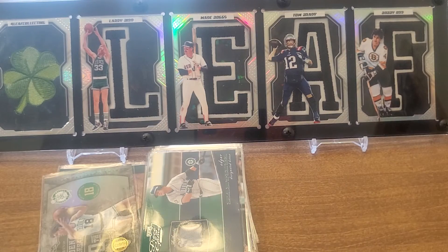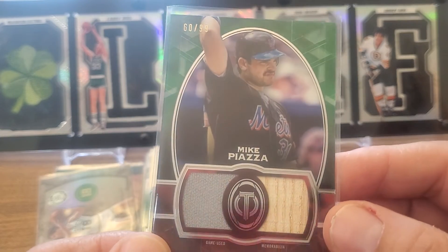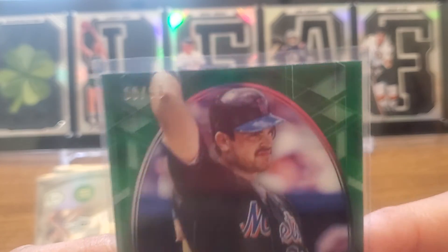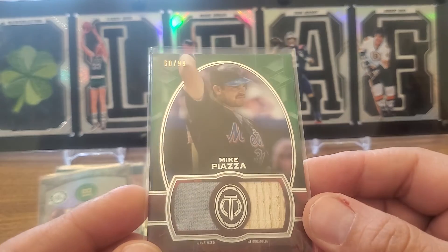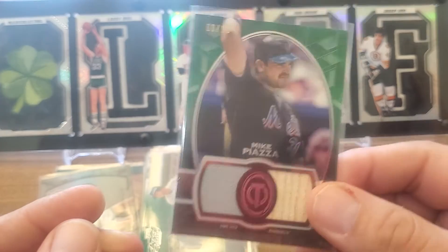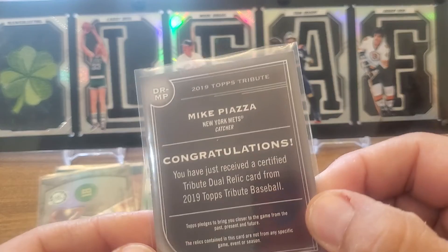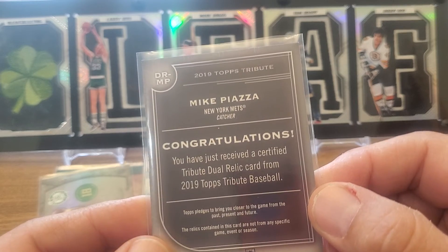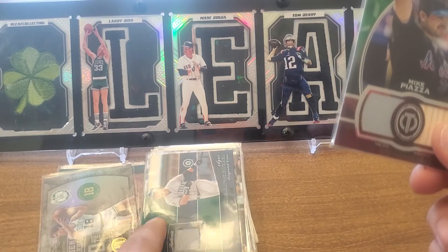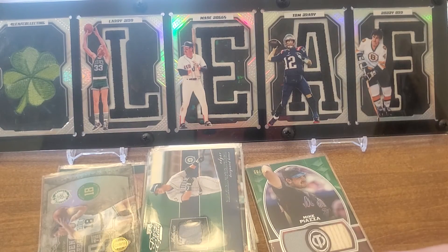We're gonna end it up with a 2019 Topps Tribute green Piazza, numbered to 99. Nice looking card — cool to have the bat and the uniform piece in there. But it does not say it's the real deal. It says 'relics contained in this card are not from any specific game, event, or season.' So you hope, but this one's not the real deal. That other one — the Edgar Martinez — that's the real deal. Some nice little relics there to end it off.